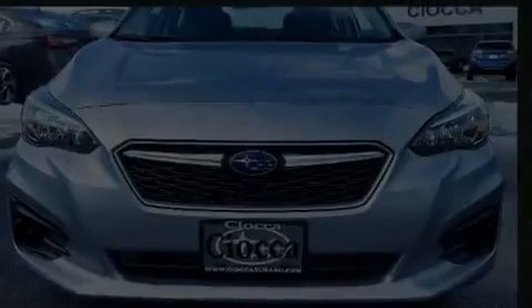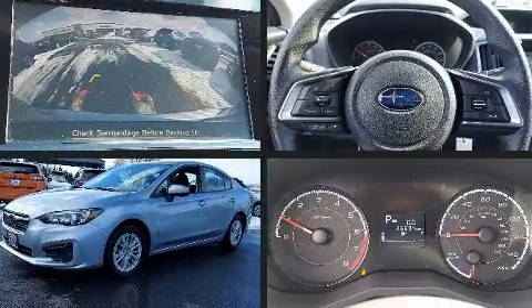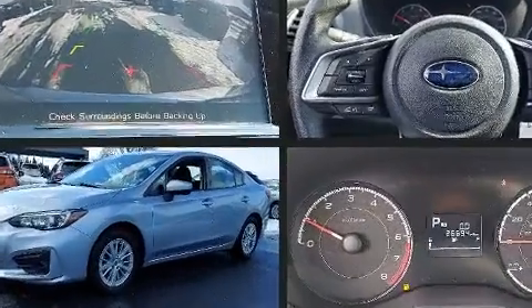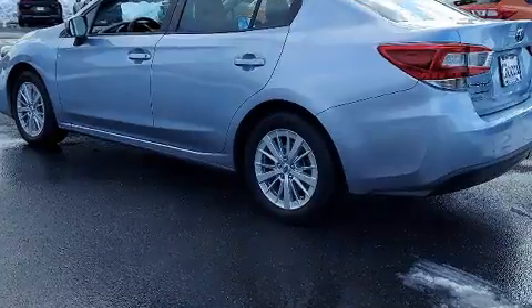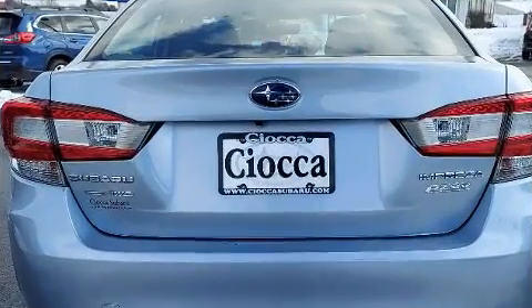Get excited about the 2017 Subaru Impreza. This four-door, five-passenger sedan still has fewer than 30,000 miles. Smooth gear shifts are achieved thanks to the two-liter four-cylinder engine, and all-wheel drive keeps this model firmly attached to the road surface.